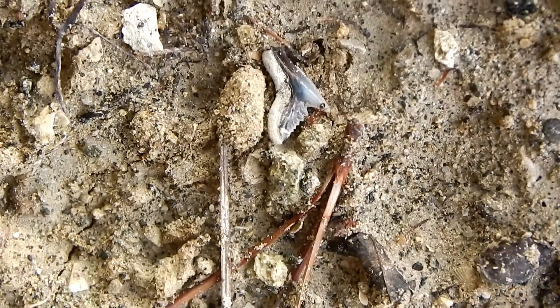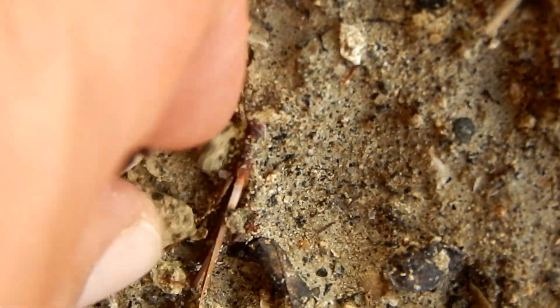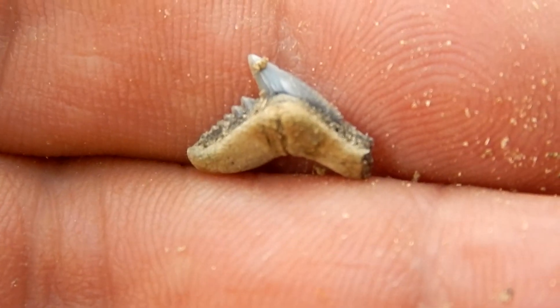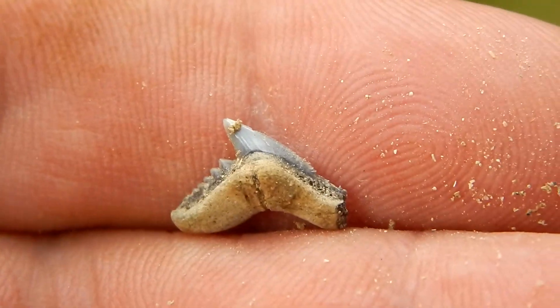This limestone contains fossils from the Eocene epoch, which means they're at least 33.9 million years old.